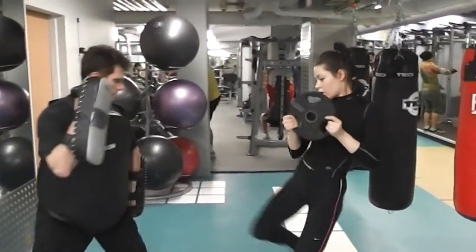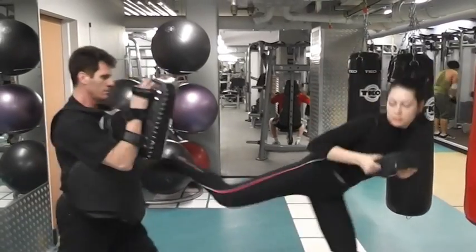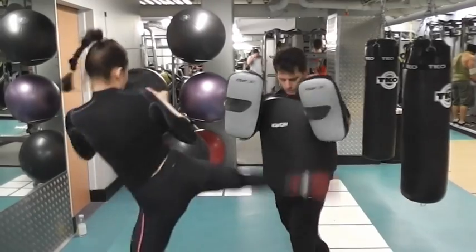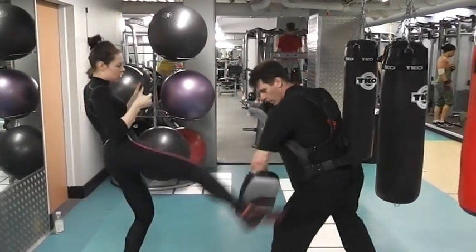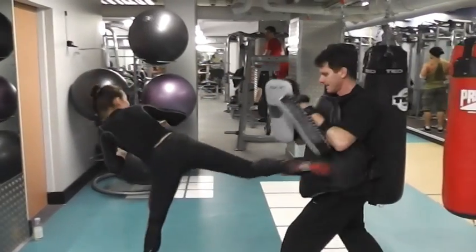We are here with Agle working this six-kick combination: three round kicks — one low, one middle, one high — followed with a crescent kick into a push kick, then followed up with a skipping side kick.